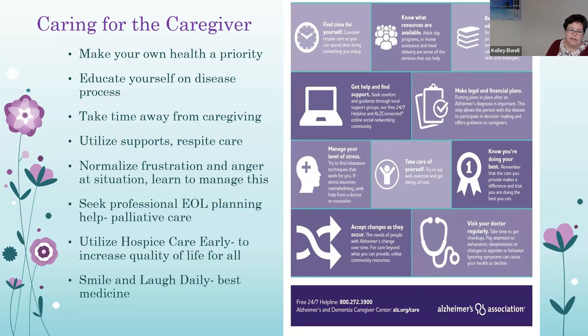Our goals for caring for the caregiver: make your own health a priority. Caregivers are so focused on the patient that they often let their own health slip. Make time for doctor's appointments, preventative care, and follow up on acute or long-term issues. Educate yourself on the disease process. Take time away from caregiving and utilize supports and respite care. Normalize the frustration and anger at the situation and learn to manage it. Seek professional end-of-life planning help, such as palliative or hospice care. Try to use hospice care early to increase quality of life for not only the patient but for the family as well. And laugh and smile daily — that's certainly the best medicine.